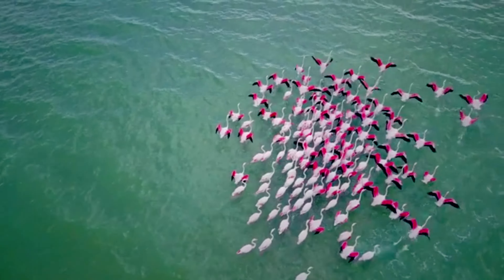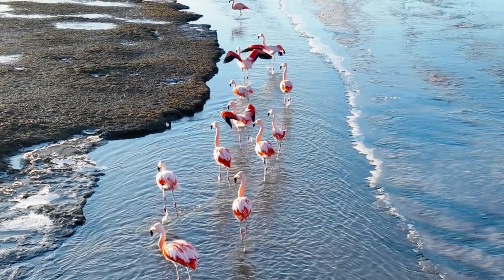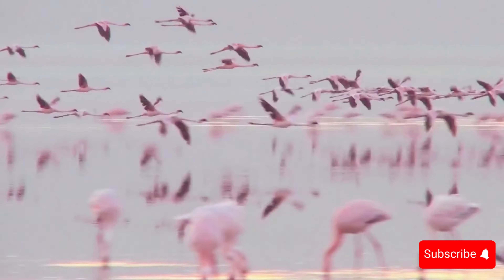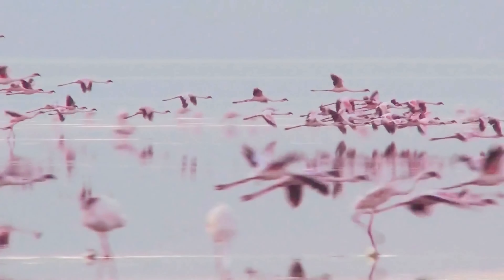Join the exciting world of flamingos. Discover the fascinating facts that make these birds distinctive, from dazzling gatherings to sky-high performances. Prepare for a ride into the crazy and lovely world of flamingos.